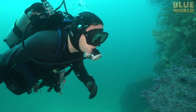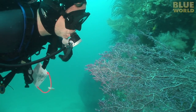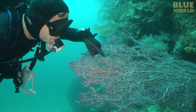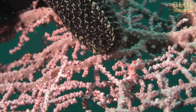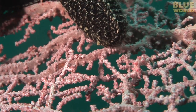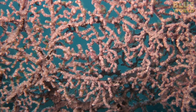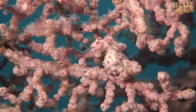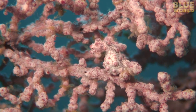On an Indonesian reef, I find a beautiful pink sea fan. At first glance, you would never suspect that it has tiny inhabitants. But closer inspection reveals a seahorse no larger than my fingernail. It's a pygmy seahorse. The color and knobby bumps on the pygmy seahorse's skin perfectly mimic the appearance of the sea fan where it lives — a classic example of mimicry.